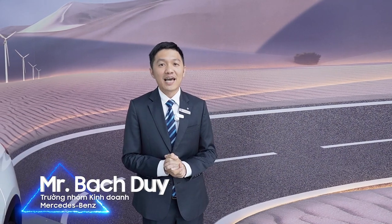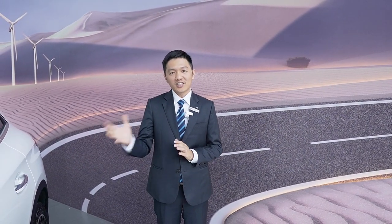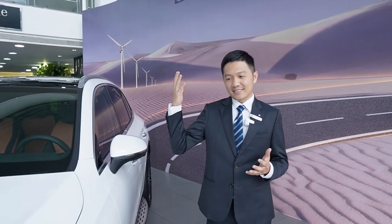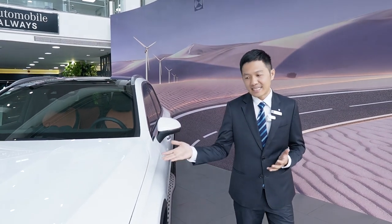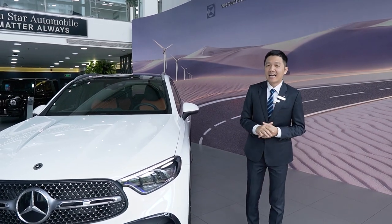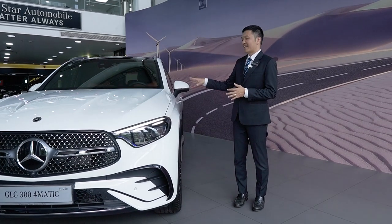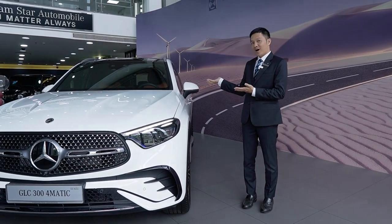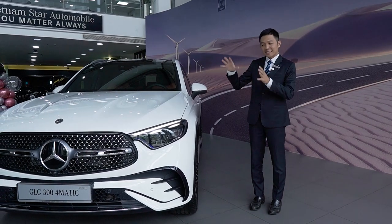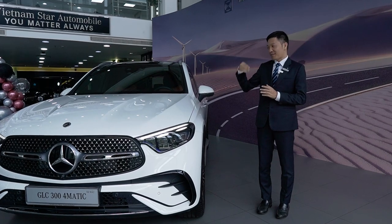I am Duy, from Mercedes-Benz. Có rất nhiều các anh chị quan tâm và chờ đợi chiếc xe Mercedes-Benz GLC phiên bản all new. Ngày hôm nay Duy để ở đây chiếc xe GLC 300 phiên bản all new hoàn toàn với phối màu trắng và nội thất màu nâu - đây là phối màu hot nhất hiện tại.